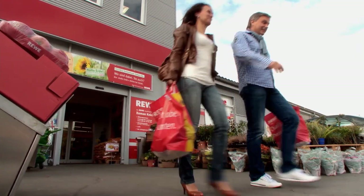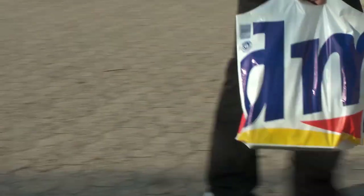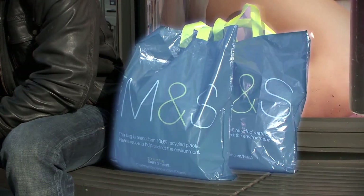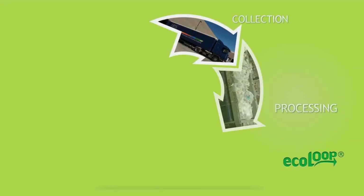As these carrier bags are therefore especially environmentally friendly, this is why they were accredited with the Blue Angel label. As was said earlier, not all plastics are the same.